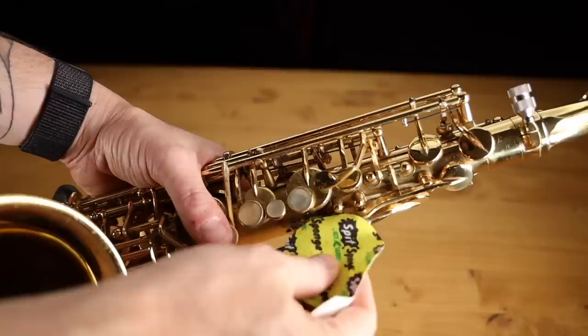First up, we've got this new item called the Spit Sponge — catchy name, right? When you finish playing your saxophone, it should be pretty moist inside. Anyone who watches me on YouTube knows I'm always saying how important it is to swab out your horn with a good quality swab to get that moisture out before you put it away. Problem is, lots of moisture stays inside the chimneys and on the pads of the keys. So this little Spit Sponge is a washable cleaning cloth that gets inside there and removes that moisture and any gunk and grime on your pads or key chimneys.